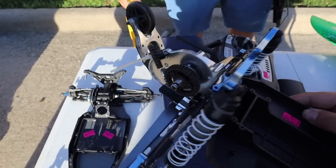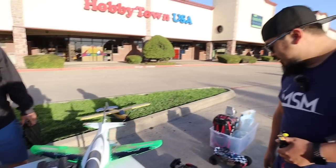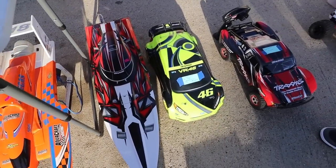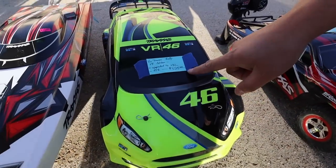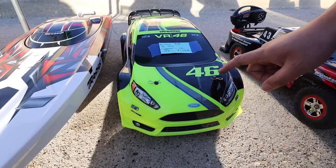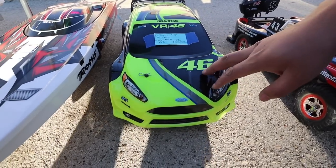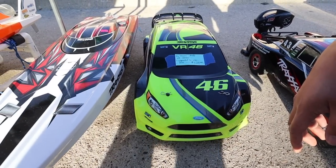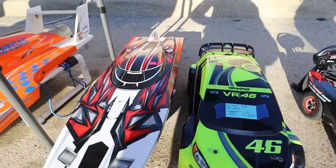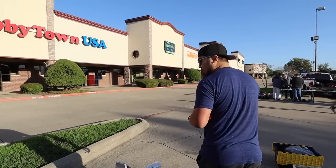I knew it — I saw this car in the corner of my eye. I saw Rob had it and I knew he knew what he had. But that's actually a very fair price — this car is discontinued and it's licensed. VR46 — it's the Valentino Rossi Traxxas Fiesta. He's also got a boat, a Slash two-wheel drive, and some bodies. Bodies are another thing you can score at these swap meets.